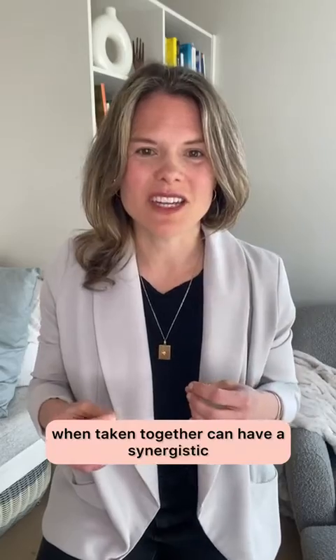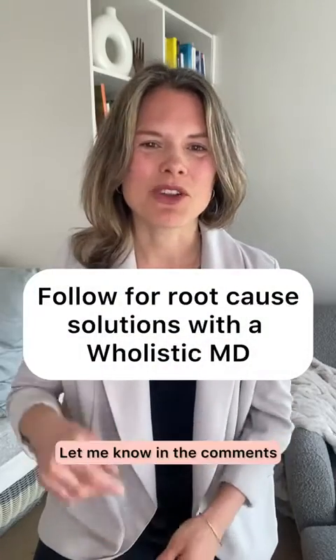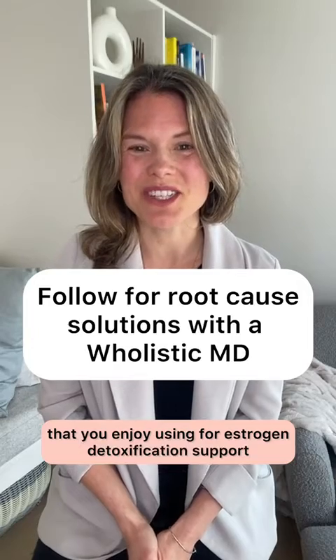Those four supplements, when taken together, can have a synergistic effect, supporting various aspects of your estrogen detoxification pathways for better whole body health. Let me know in the comments if you have any other supplements that you enjoy using for estrogen detoxification support.